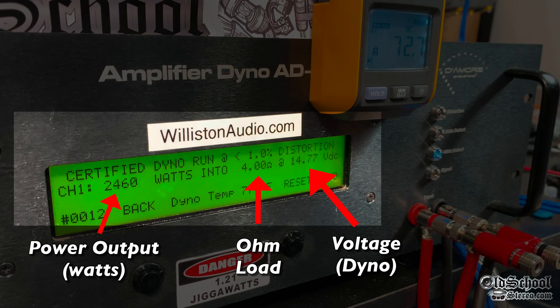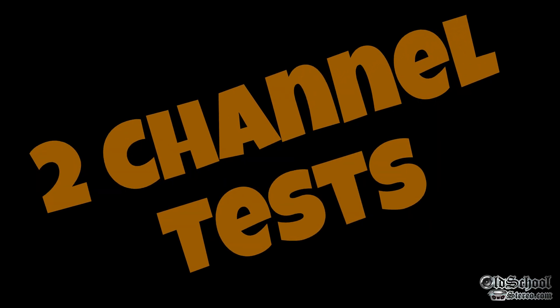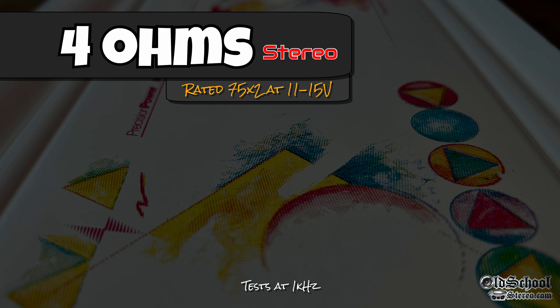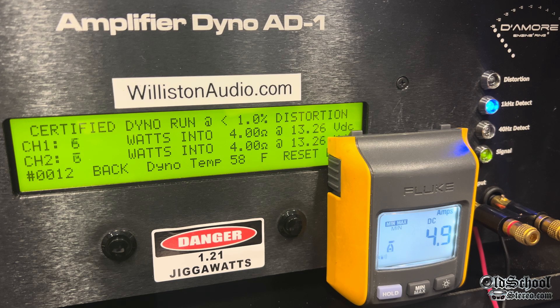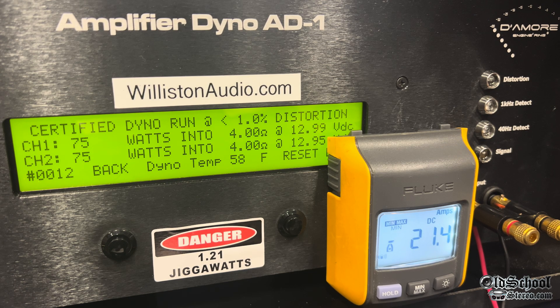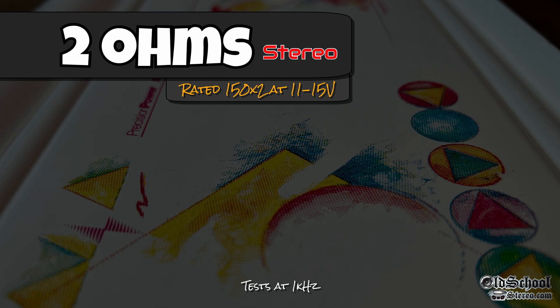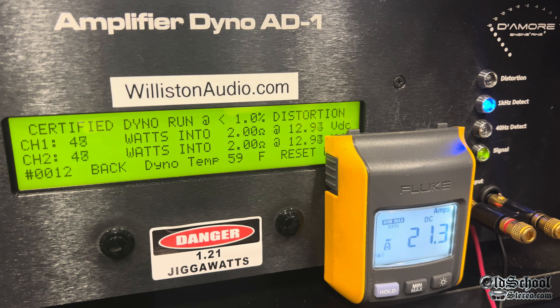Now let's hook it up to the amp dyno so we can check the power output. On the left in the middle we'll show the ohm load; on the right we'll have the voltage of the dyno, and we'll also have the clamp so we can calculate the amplifier's efficiency. First up, the two-channel test — hooked up in stereo to the amp dyno with all channels hooked up as you can see on the power plug. At 4 ohms it's rated 75 watts by two; we'll run these tests at 1 kHz. The certified test takes us up to 1% distortion.